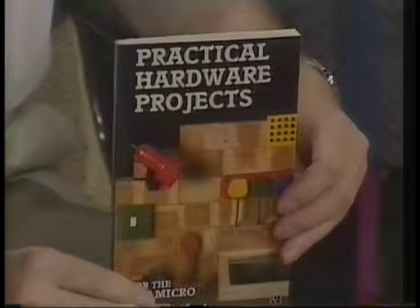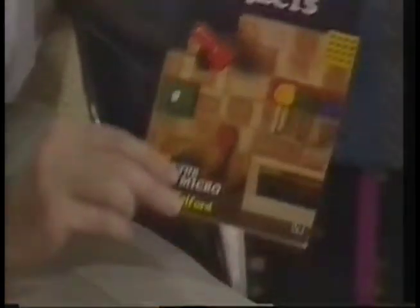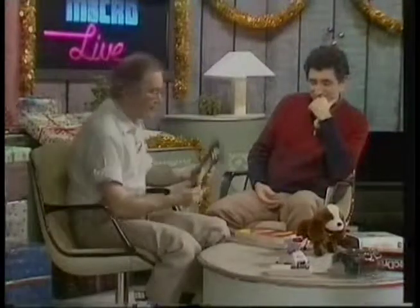Another book: Practical Hardware Projects by Joe Telford, for £9. If you want to get your soldering iron out and build things, that's really quite interesting. Artificial intelligence is really one of the buzzwords these days, and this book shows the basics of it in both senses of the word - the BASIC language and the fundamentals.